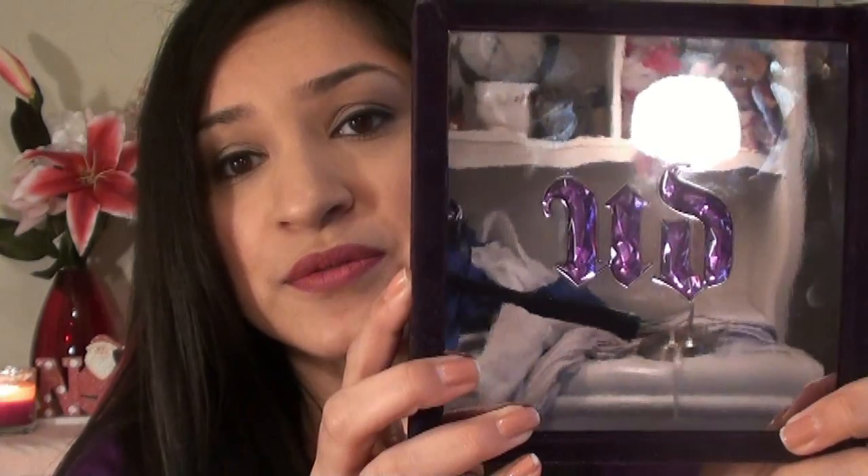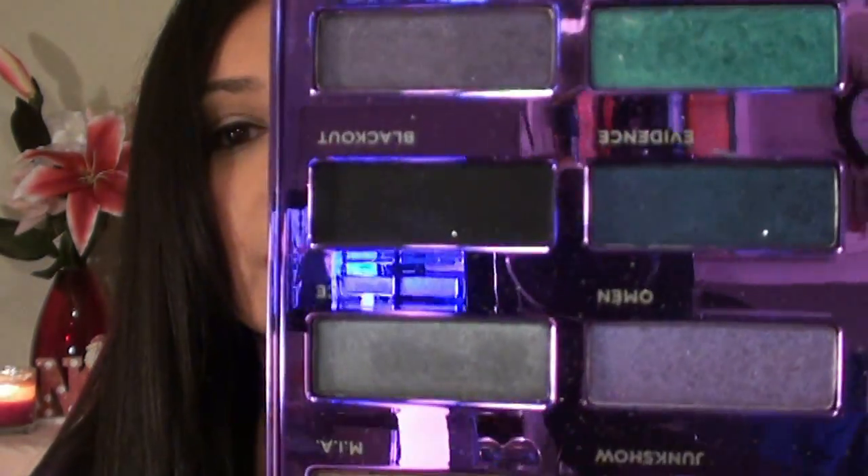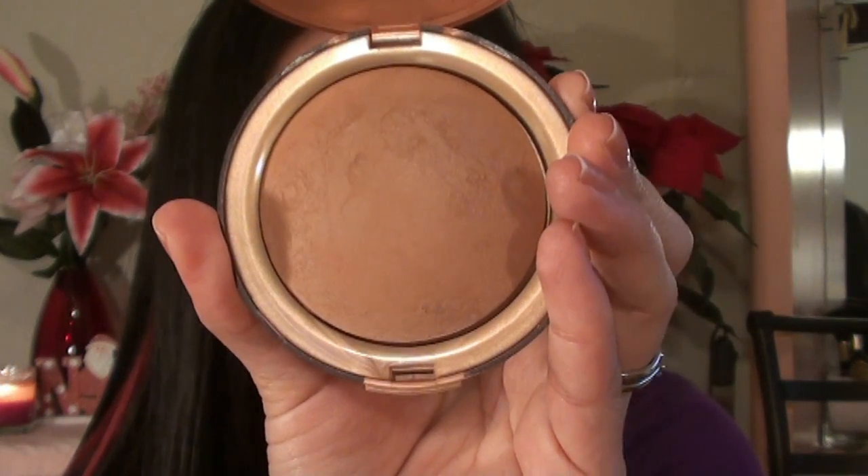From Urban Decay, I purchased the 15th Anniversary palette — it comes with 15 shadows. When Urban Decay was selling a lot of their older items, a lot of it was 50% off, some of it was only $1, some was $3, so I jumped on that. With that I also got a bronzer from Urban Decay — the Urban Decay Baked Bronzer in Toasted. I got it for $12; originally I think it was $20.